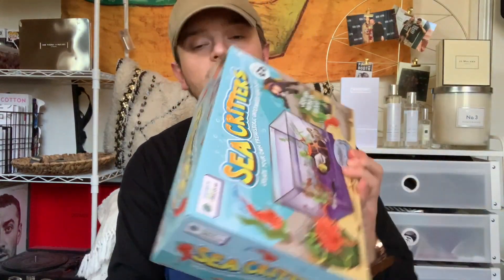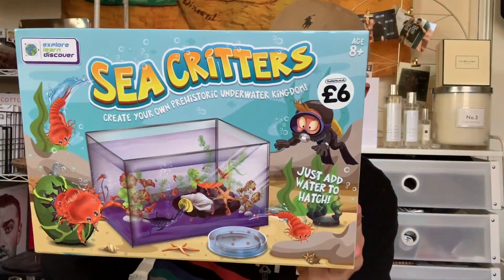For £7 I think that's an absolute bargain because if you look it up online these are so much pricier than that. That is my buy of the week. Then mum ordered this — it is Sea Critters: Create Your Own Prehistoric Underwater Kingdom, for £6. All you've got to do is add water and they hatch. These are actual living critters that you grow, which is really good. I think that's such a good toy for your child to watch them grow — it's educational but fun at the same time. I'd have loved that as a child.